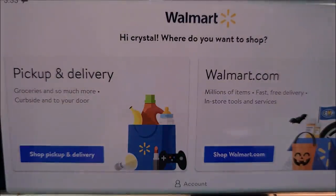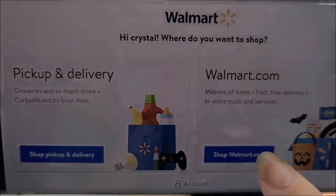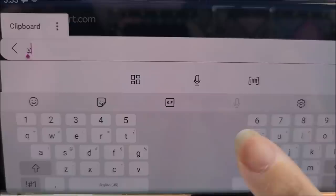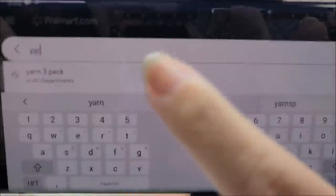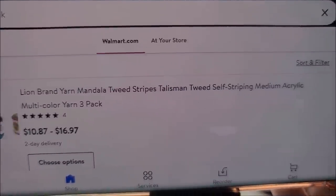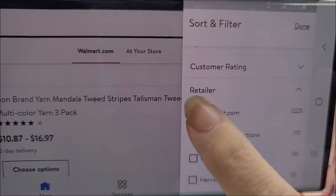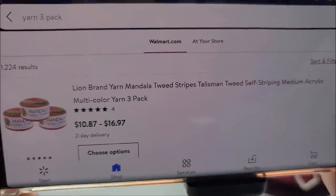So you go to your Walmart mobile app. They change their app around, so we're going to go to walmart.com right here — not pickup and delivery. Type in 'yarn three pack,' then come over to where it says 'Sort and Filter,' click that, go to Retailer, and click on walmart.com because you only want to see what Walmart has to offer. Then click Done.